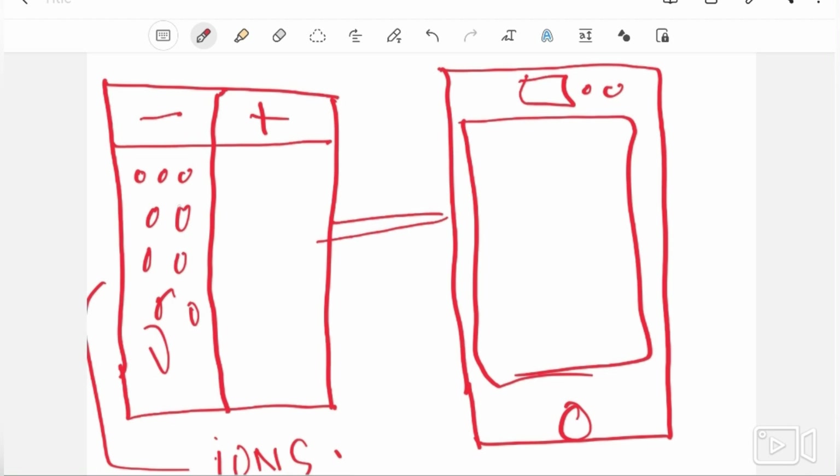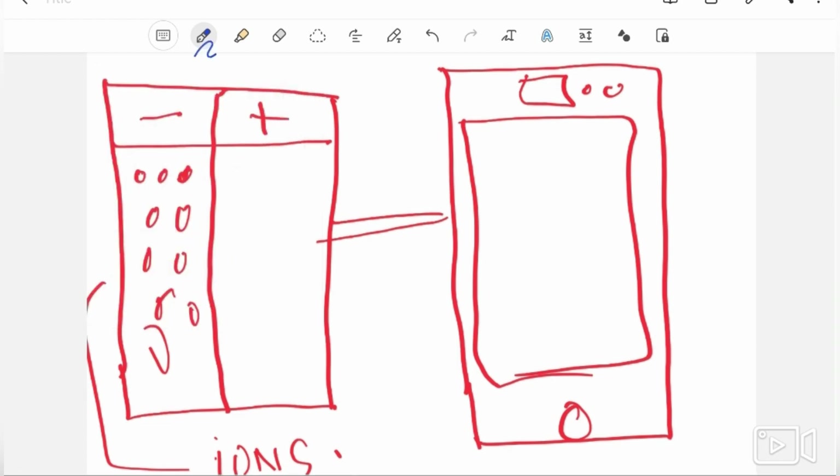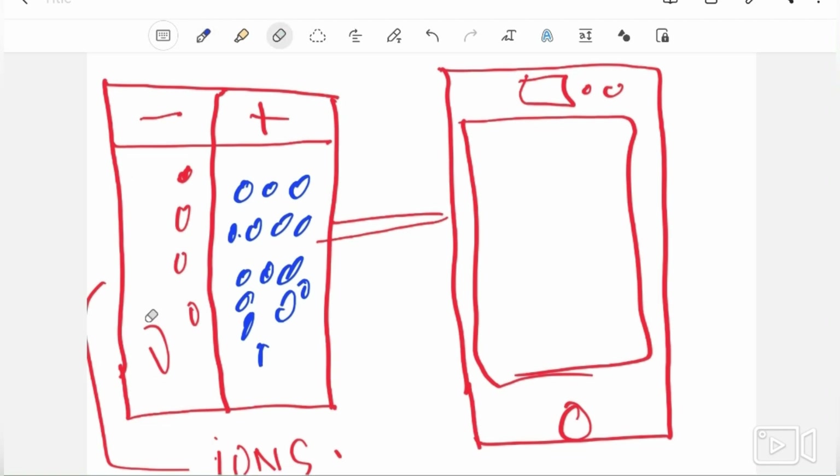The ions on the negative side are pushed to the positive side through a liquid electrolyte solution. When they flow from the negative to the positive side, it produces energy to your phone and your phone keeps on working.